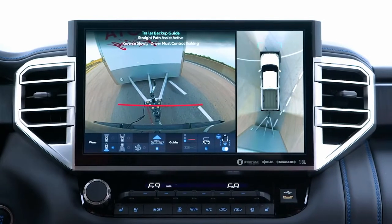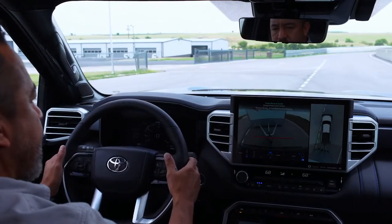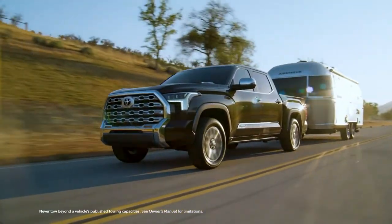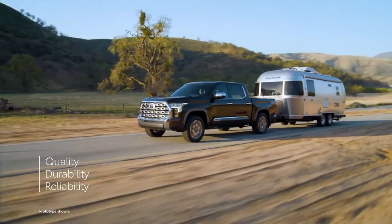And inside, it's loaded with comfort and convenience, advanced tech and safety, and it does this while staying true to Toyota's legendary long-term value proposition and unbeatable reputation for quality, durability, and reliability.